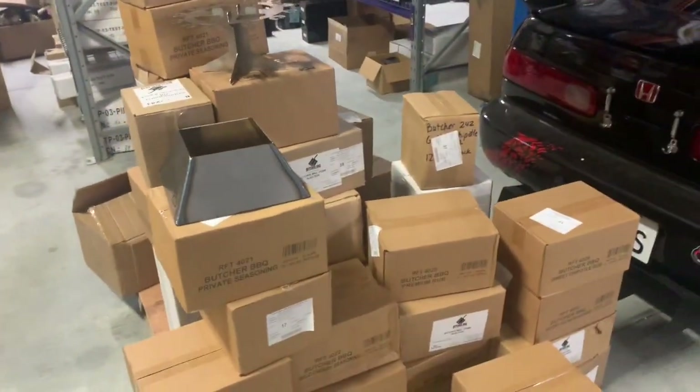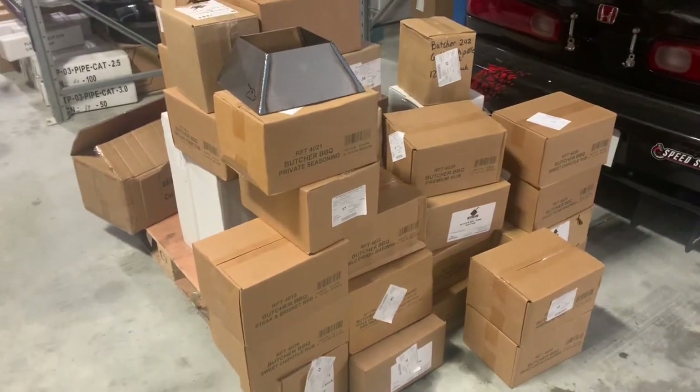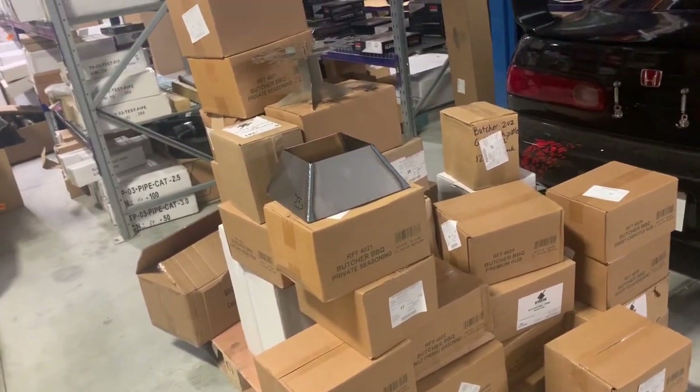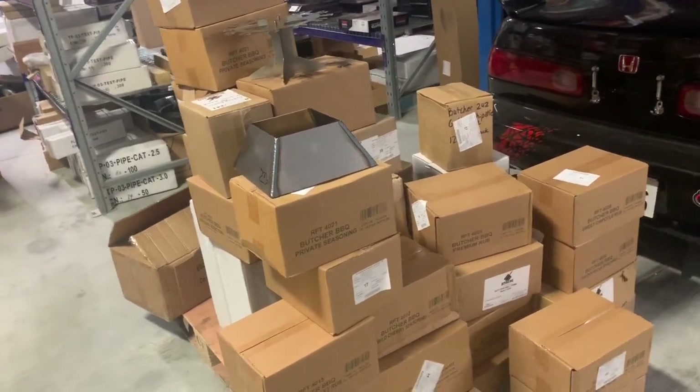This is the Butcher Barbecue order — there's bucket loads of it there. We've got all of his sauces, all of his rubs, all of his injections, all of his accessories, peach paper, injectors — all kinds of stuff. So that's all in there and we've got to get that one checked off.